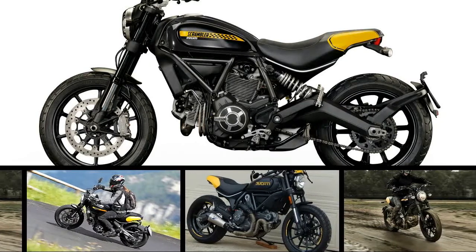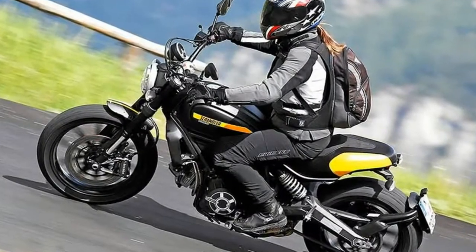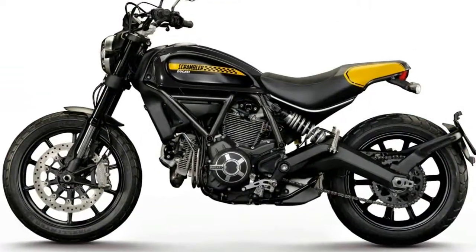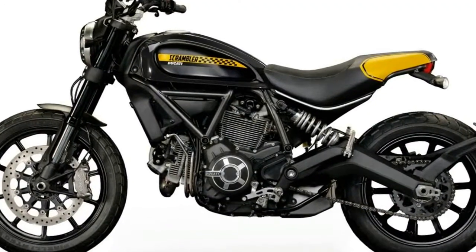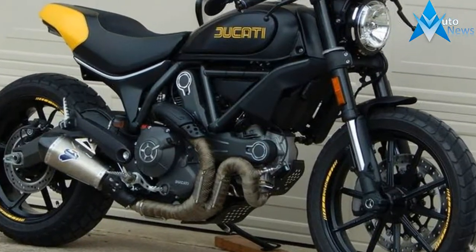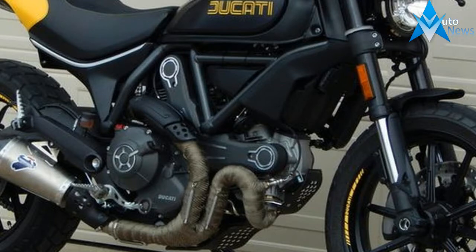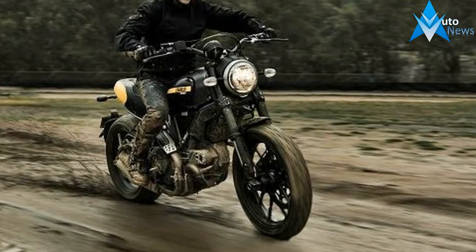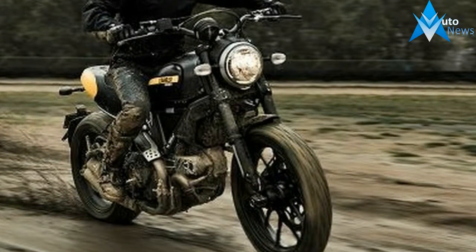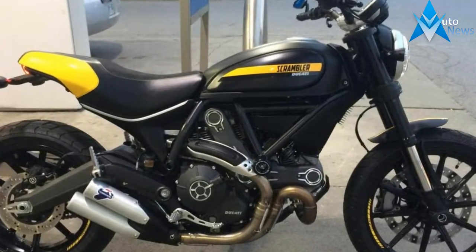Ducati has enjoyed massive success with the Scrambler model range and is pushing into the retro standard market with a new big brother to the original bike. The Bolognese company has reached back into its history for another air-cooled twin motor with the Scrambler aesthetic. The 2018 Ducati Scrambler 1100 comes in three modules to try and snag a variety of different buyers.